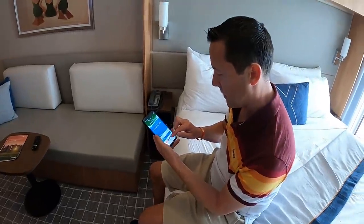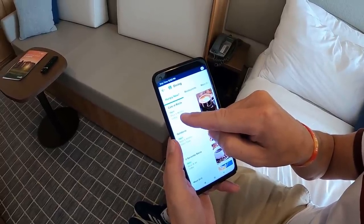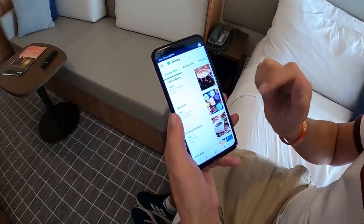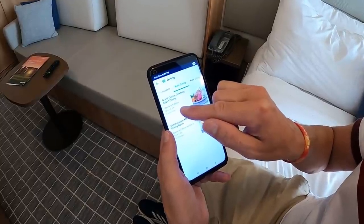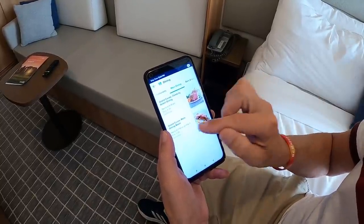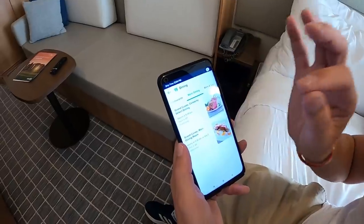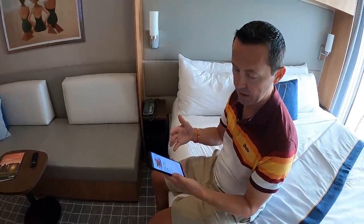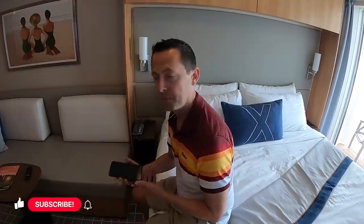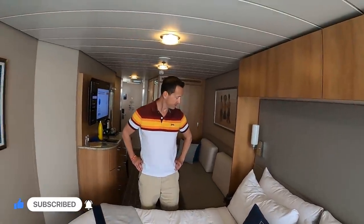On the app under dining, you can see what's currently open. We're going to head for a coffee — maybe a coffee with Baileys and a snack. Tonight we're planning on eating in the main dining room. We're on select dining which means we have a 6 o'clock sitting. You can also choose open dining if you prefer. We wanted fixed dining so we can eat early and then have all night to enjoy the bars. Some of the things on the menu tonight include steaks and fish. Hope you enjoyed our room tour — subscribe and join us for seven nights on the Celebrity Silhouette. Let's go explore!